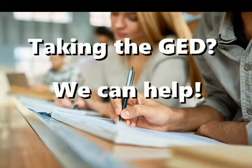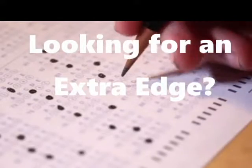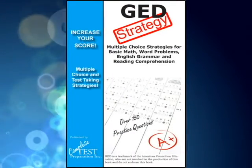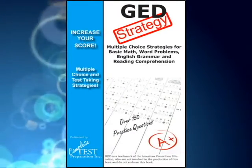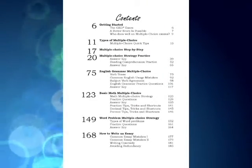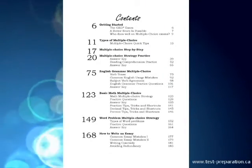Taking the GED? We can help. Looking for that extra edge to boost your score? GED Test Strategy is your complete guide to answering multiple choice and increasing your score on the GED. Includes tutorials, tips and tricks, exam shortcuts, and how to answer multiple choice.